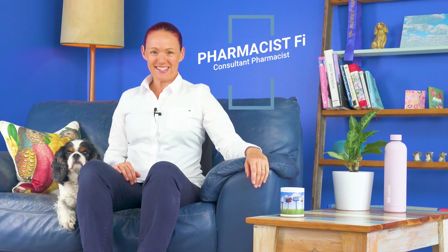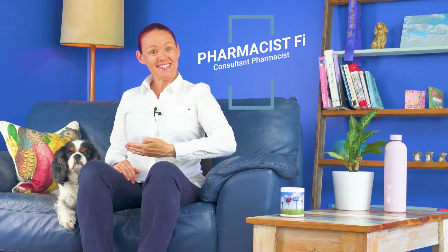Hi, how are you going? I hope you're feeling as well as possible on your medicines. I'm Pharmacist Phi and this is Denver.